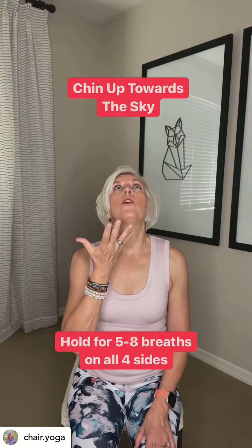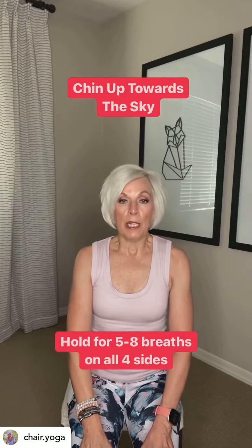Bring your head to center, chin up towards the sky. Hold for five slow deep breaths. Bring your head back to center — shoulders back, back straight.